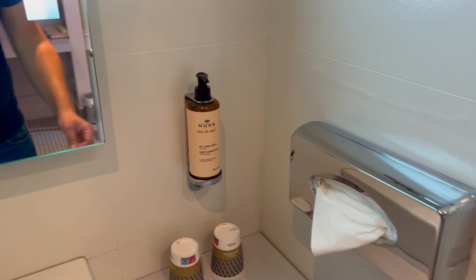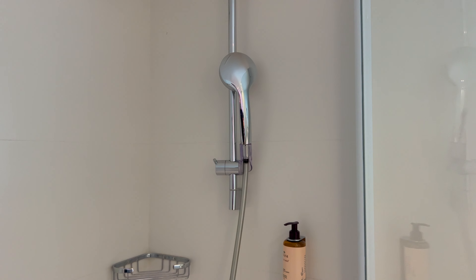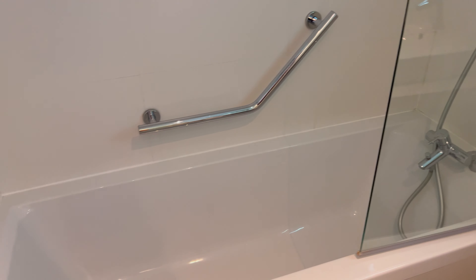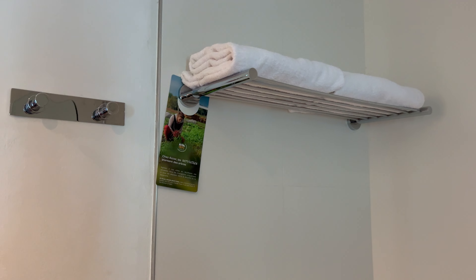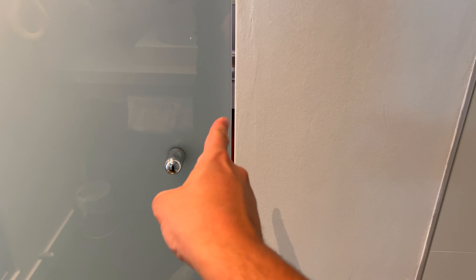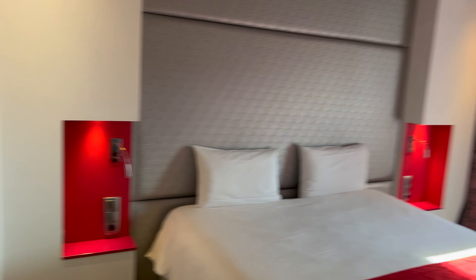There's a bathroom with refillable toiletries, which is good. This is a bath-shower combo — pretty standard for Europe. There's a hairdryer just there. It's a glass door but it is frosted; however, you can very much see through, so that might be something to bear in mind if you're sharing with friends or someone.